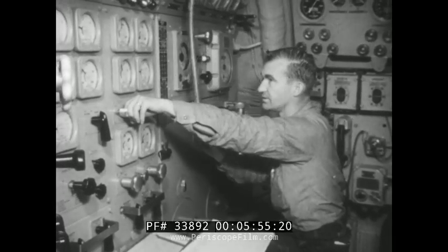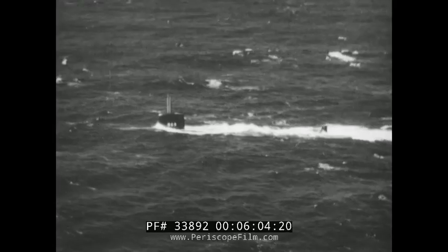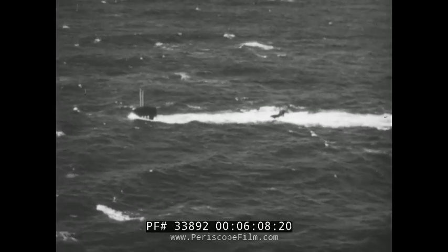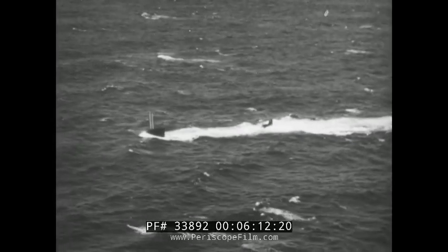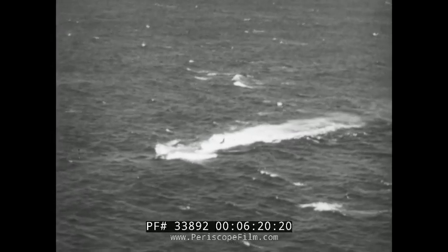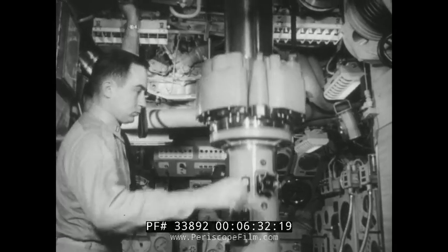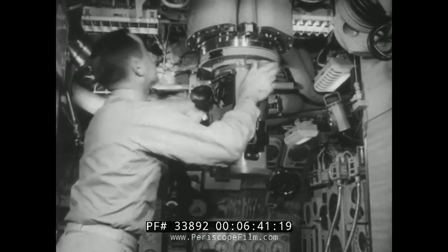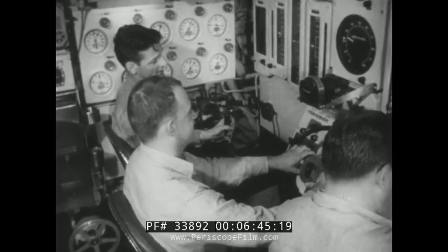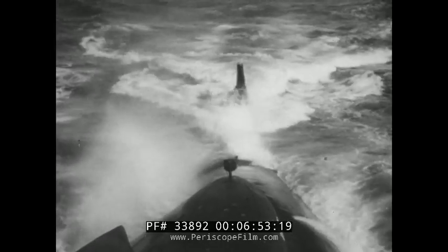The engine room reports everything running smoothly. And in the airplane light control room, the crew is all set. Okay, Skipper, let's take a look around. Everything working smooth as silk. Down scope, and take her top side. Back in the sunshine, test successful. Those new type control fins make a big difference in underwater maneuvering.